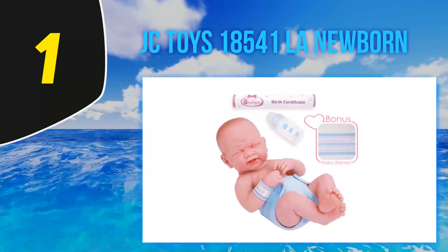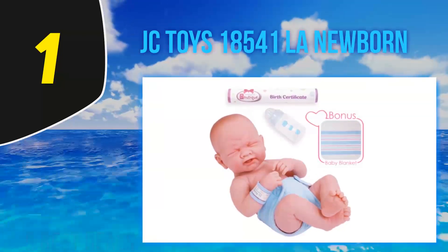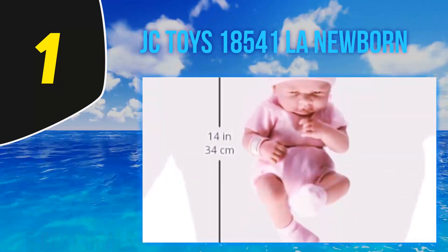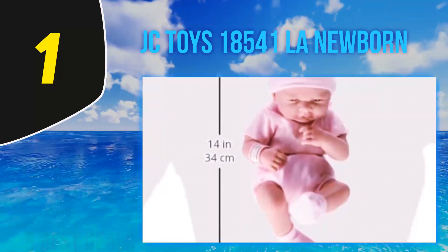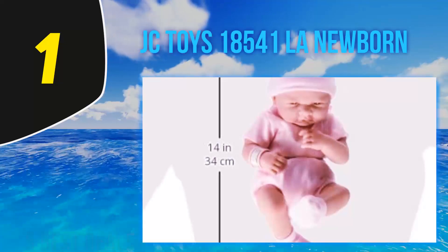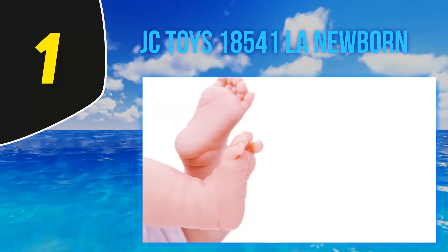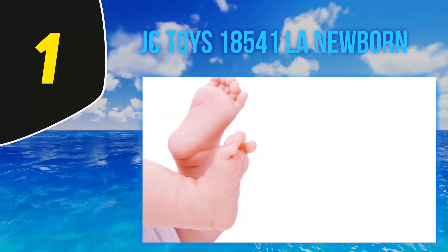And number 1, the JC Toys 18-541 LA Newborn. The LA Newborn is a realistic-looking, anatomically correct infant. It comes in a pink girl edition or a blue boy edition. It has a soft, scrunched face made of vinyl — smooth like skin but waterproof. It's suitable for younger children because it can handle tough situations and you don't have to worry about stains or spills.